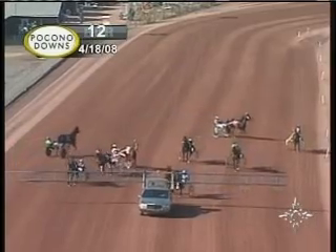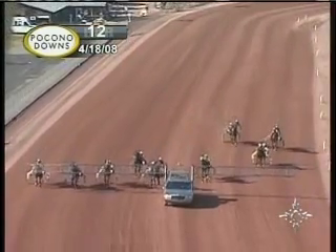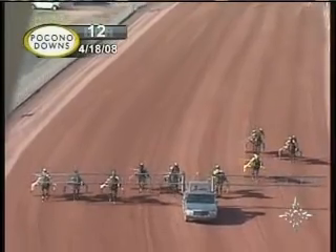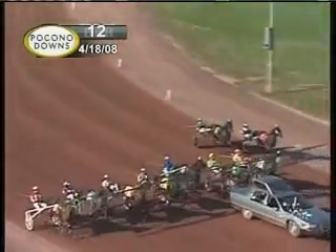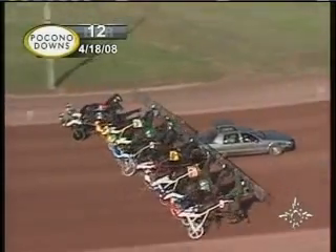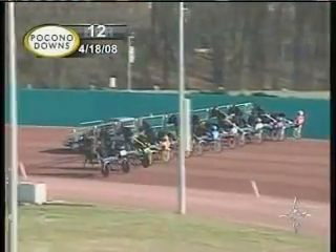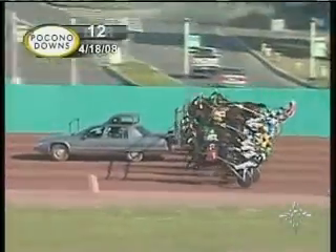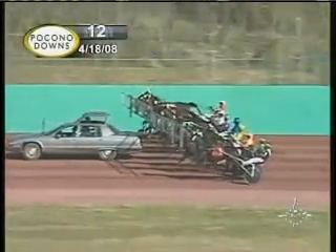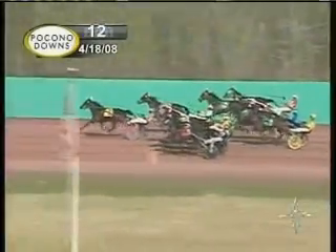The starter has called the 12th race condition Pacers to the gate. And around the turn they go. The Pacers have reached the back stretch and they are underway. It's Dr. Lon gunning to the early lead.